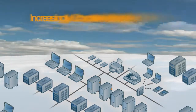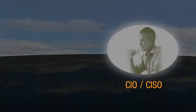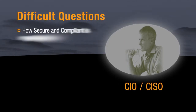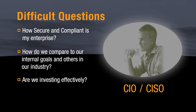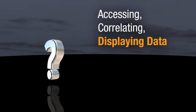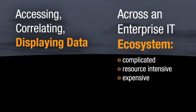In today's world of increasingly complex security demands and expanding compliance requirements, Chief Information Officers and Chief Information Security Officers have to answer difficult questions, like how secure and compliant is my enterprise? How do we compare to our internal goals and against others in our industry? And are we investing effectively? Answering these questions has been extraordinarily difficult because accessing, correlating, and displaying data from across an enterprise's IT security ecosystem in a meaningful way is next to impossible — or at least until now.